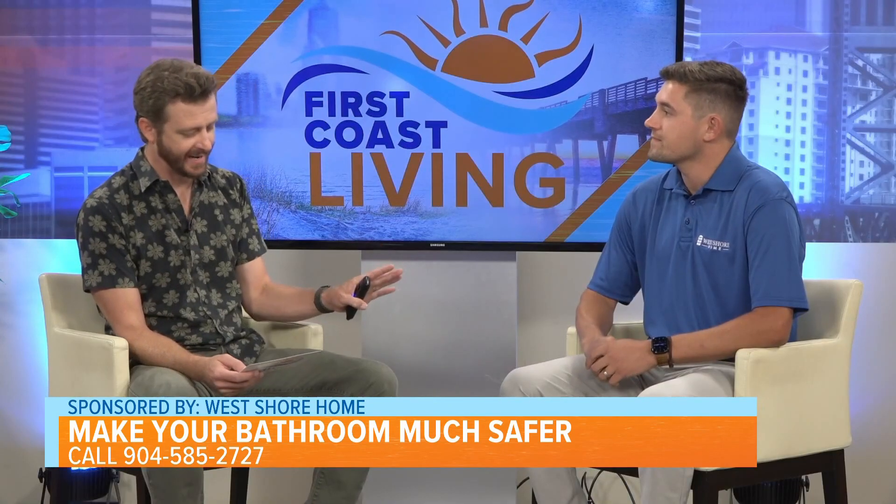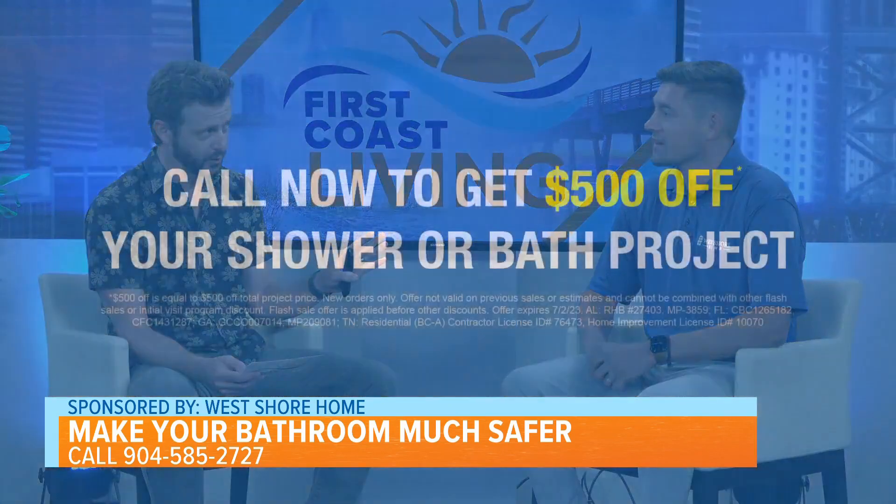And for anyone who calls right now, from my understanding they'll get $500 off a new installation.